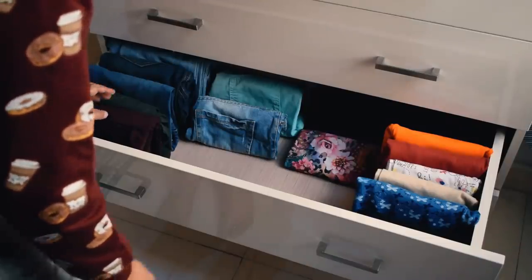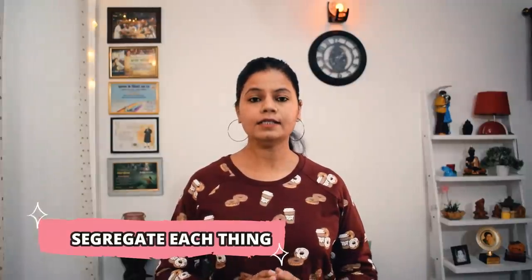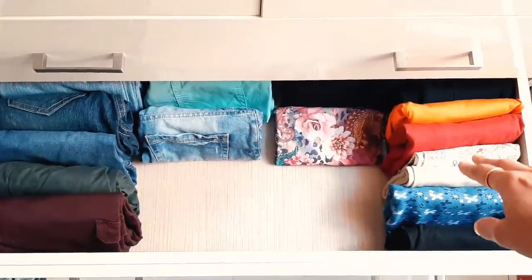The next point is that you need to segregate every item — one drawer for one category. For example, I have my clothes like pants and t-shirts put in a segregated way. I focused on what should go in each drawer and customized it accordingly.